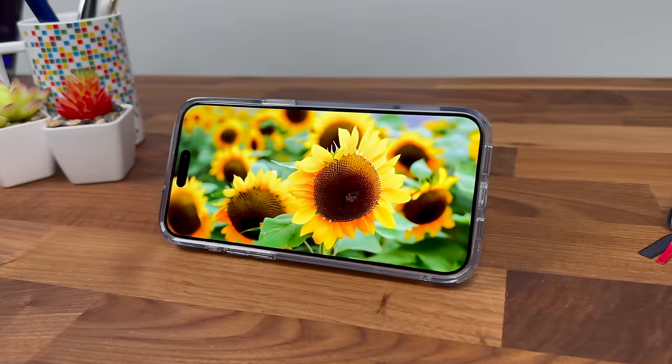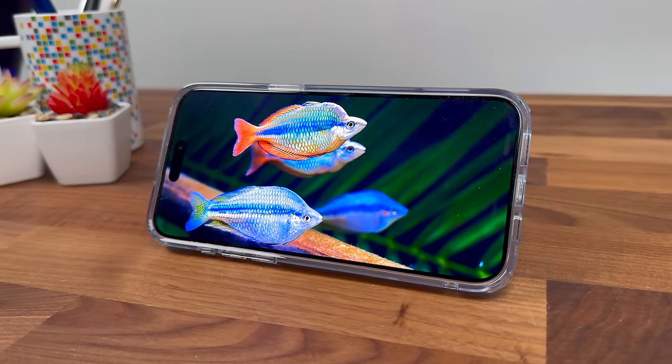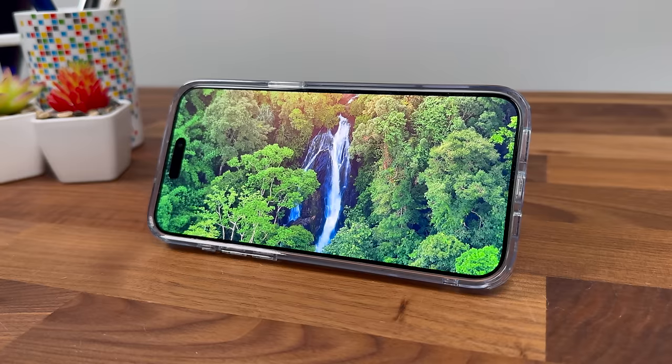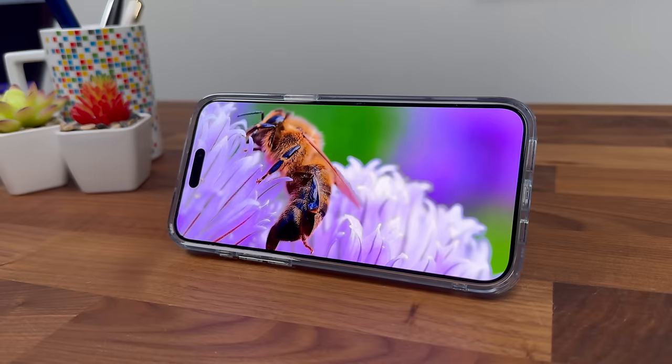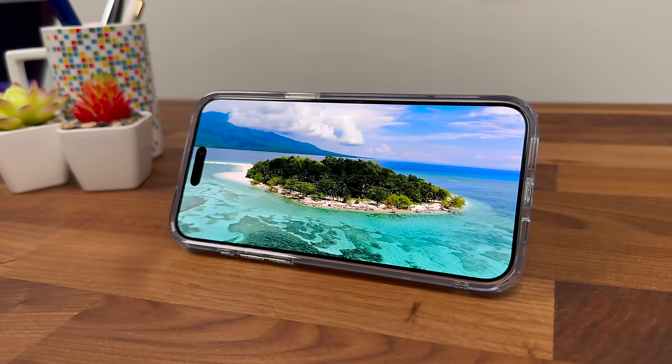When it comes to that 6.7 inch OLED display, it's excellent. The colors look really good. It's not a crazy upgrade from the 14 Pro, but it still looks really good. Apple continues to include great panels with a high refresh rate, so everything looks really smooth.